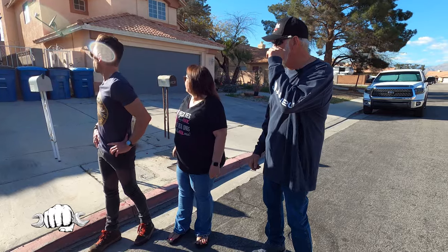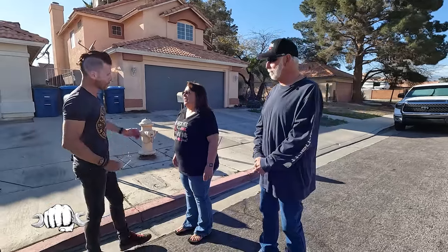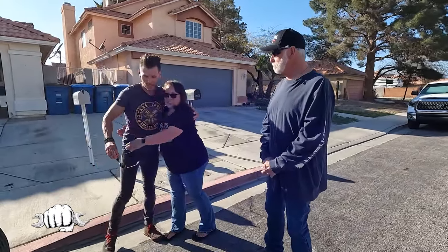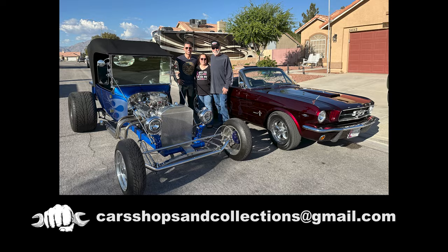Thank you guys so much for sharing your cars with us today, we really appreciate it. This has been an absolute treat. If you want your car, shop or collection featured on the show, shoot us an email at carshopsandcollections@gmail.com. Thanks for watching and be sure to subscribe so you don't miss any future episodes of Cars, Shops and Collections.